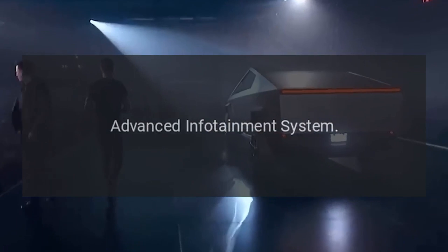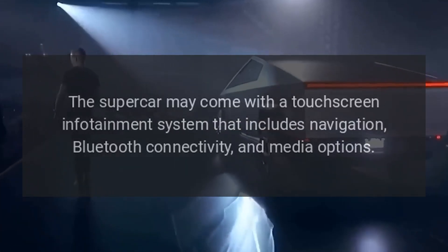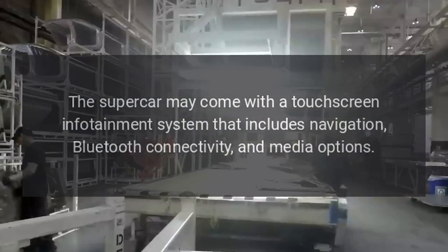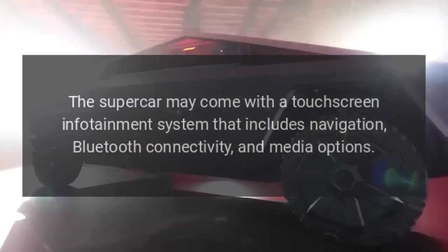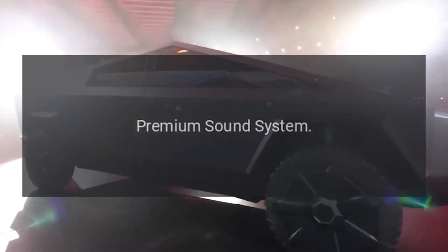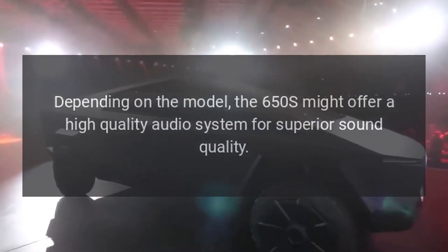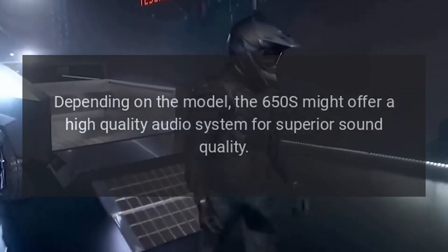Advanced infotainment system. The supercar may come with a touchscreen infotainment system that includes navigation, Bluetooth connectivity, and media options. Premium sound system. Depending on the model, the 650S might offer a high-quality audio system for superior sound quality.